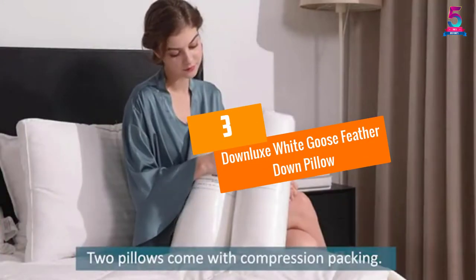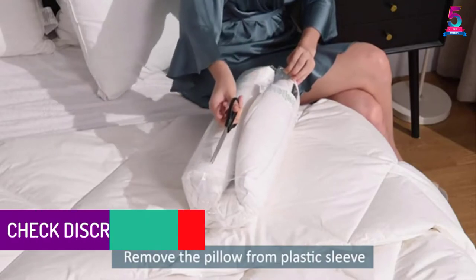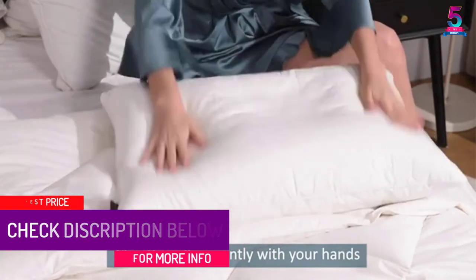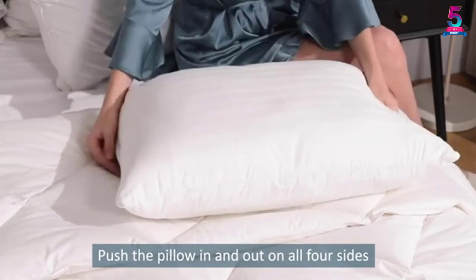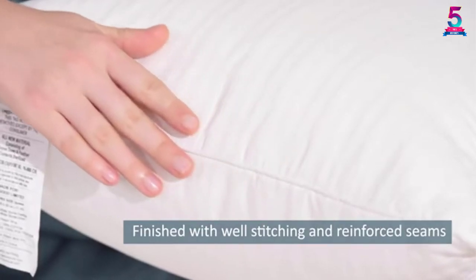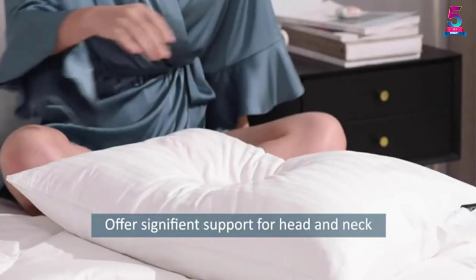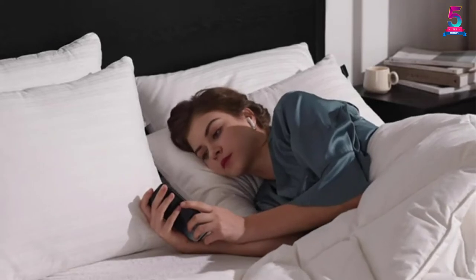At Number 3: Downlux White Goose Feather Down Pillow. The Downlux White Goose Feather Down Pillow is another great down pillow for the money. For the craftsmanship, this one is cased with 100% cotton and stuffed with 90% feather and 10% duck down. It is well-stitched and comes with reinforced seams, so you can always trust its durability. It is reasonably priced but looks and feels very high-end, and is super comfortable to lay on. To keep the pillow clean, dry cleaning in the sun is recommended.